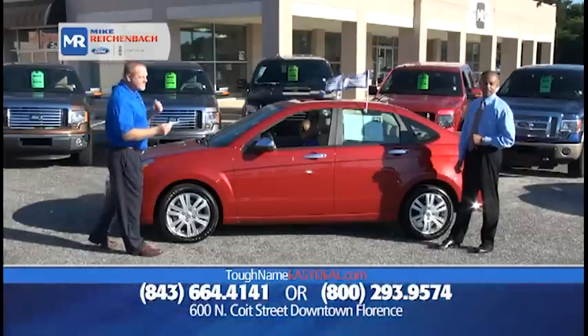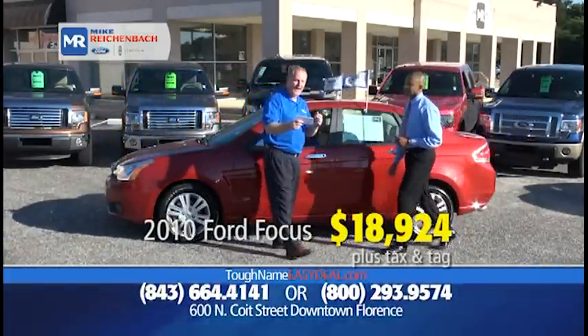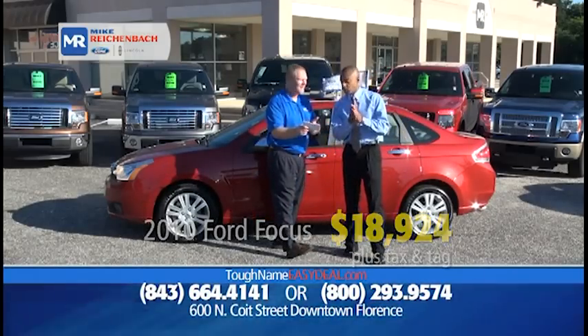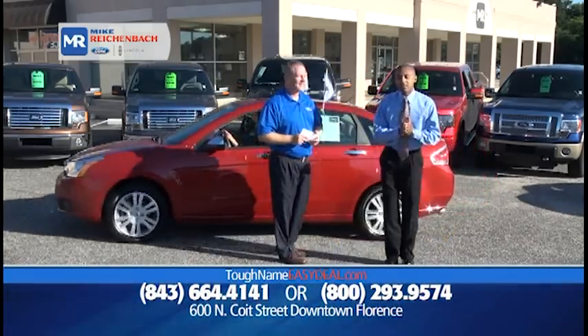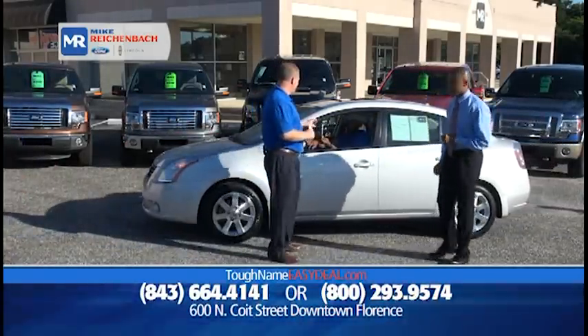Here's another certified: a 2010 Ford Focus SEL, only 10,000 miles, at a very low price of only $18,924 — and it comes with leather. Under 11,000 miles on a vehicle backed by the Ford Certified Pre-Owned Warranty. You can have the confidence to know it's covered.